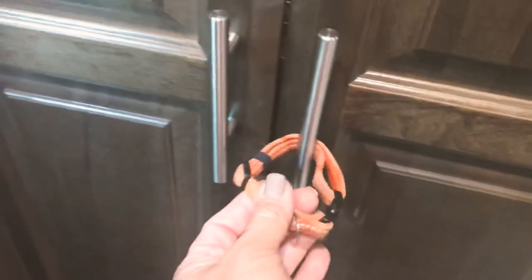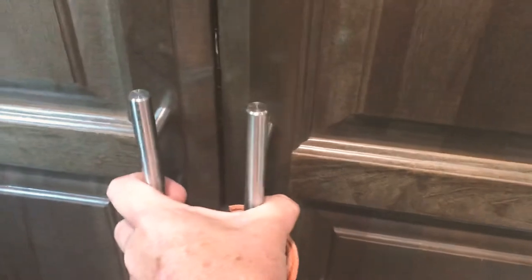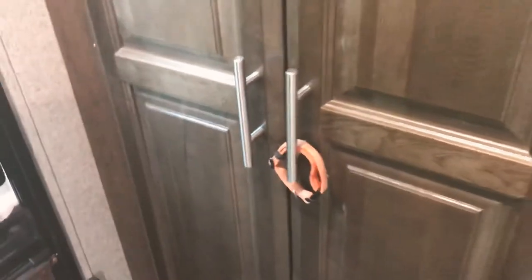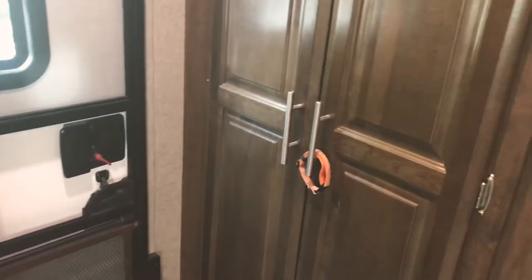The nice thing about this pantry is we have motion lights, which really helps you see inside. We take a little puppy collar and wrap it around these handles to keep everything secure — you could also use a Velcro strip. So if anything goes flying forward, it's not going to open up the cupboard.